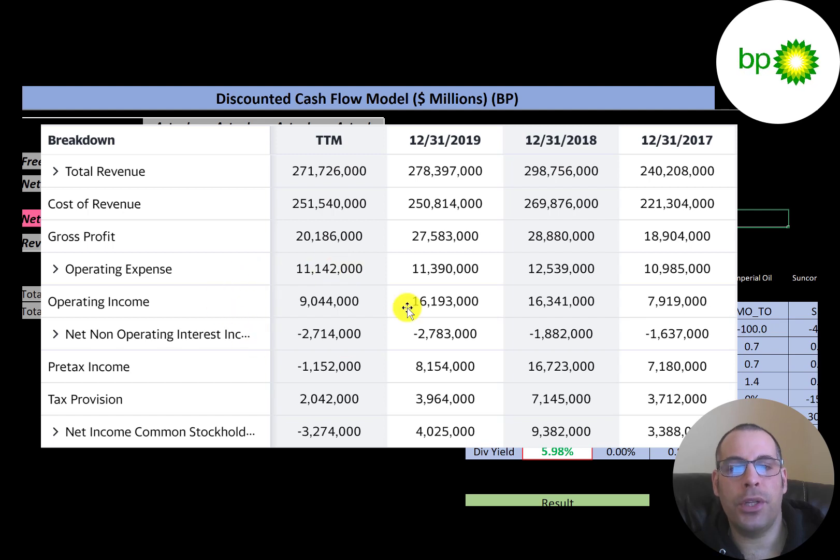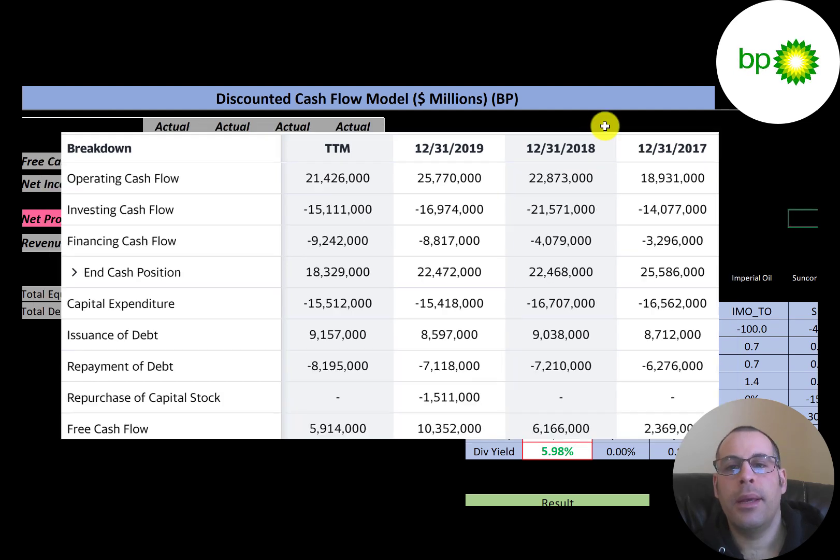They also have a good amount of debt, so they have interest payments and taxes. In the trailing 12 months they had negative $3.3 billion of net income, whereas prior years showed positive and fairly healthy net income. This was a big surprise to many analysts who predicted positive earnings. The negative result was due to low oil prices and reduced sales from COVID.